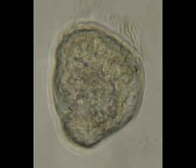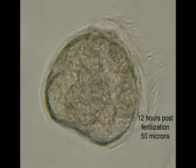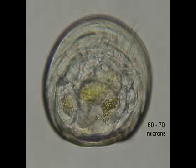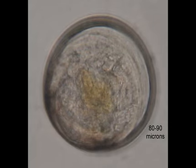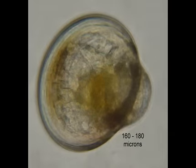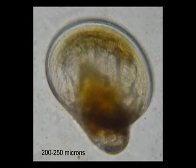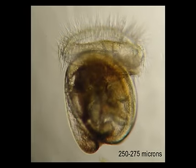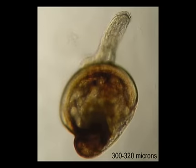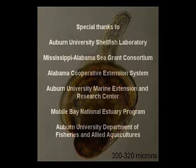At 5 hours post-fertilization, a trochophor is formed. At 24 hours post-fertilization, a dehinged velliger is formed. At 2 days post-fertilization, the velliger ranges from 60 to 70 microns. These next slides show the rapid growth of the velliger. At 6 days post-fertilization, the velliger has grown to 160 to 180 microns. At 9 days post-fertilization, the velliger has grown to 250 to 275 microns. After 10 to 12 days post-fertilization, an eyed larvae is formed. At 11 to 14 days post-fertilization, a pedivelliger has formed at a size of 300 to 320 microns. At this stage, the larvae are ready to set on a hard substrate such as oyster shell or microculture.